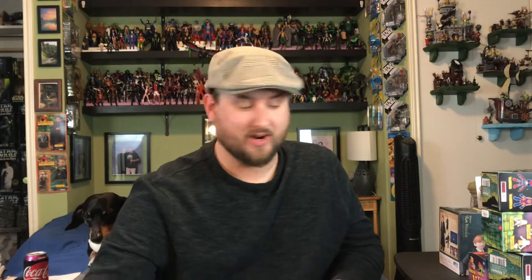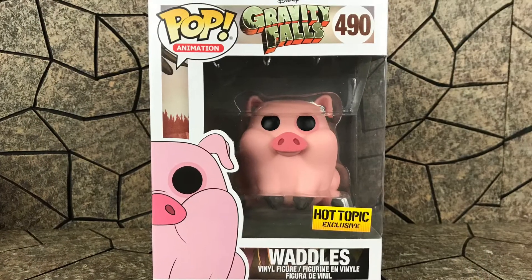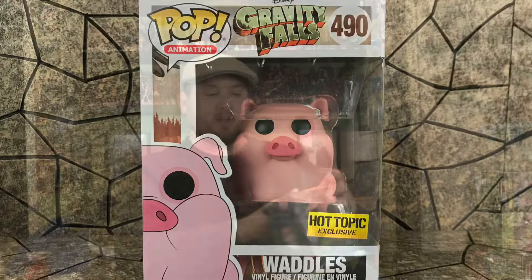Gravity Falls — I got Waddles. How can you pass on Waddles, that big old fat pig? This is a really great show. It's a shame it only lasted three seasons but if you have Hulu definitely go check it out — it's binge-worthy for sure. There's also Dipper and Mabel, Grunkle Stan, and Bill the triangle guy. But mainly — Waddles. He's a big fat pig. He's Waddles.